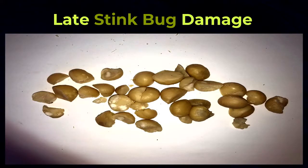Late stink bug damage is damage that happens more recently — when the husks are already thick, the shell already hardened, and the oil content of your crop is already much higher. Your crop is reaching maturity.